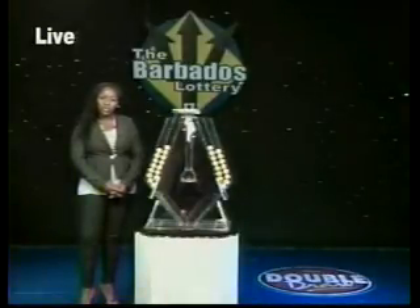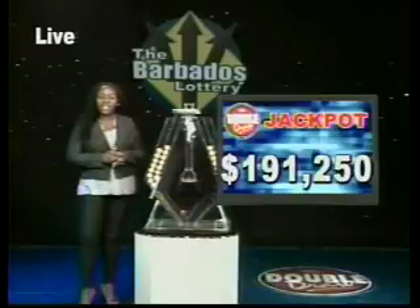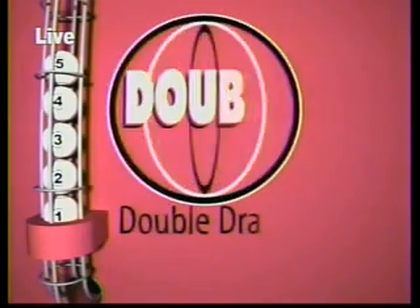When you choose the multiplier option, you have the chance to increase your winnings up to five times the amount — except on the Double Draw Match 7 Rolling Jackpot, which is now $191,250. It climbs by $1,000 every day. Let's see what that multiplier will be.